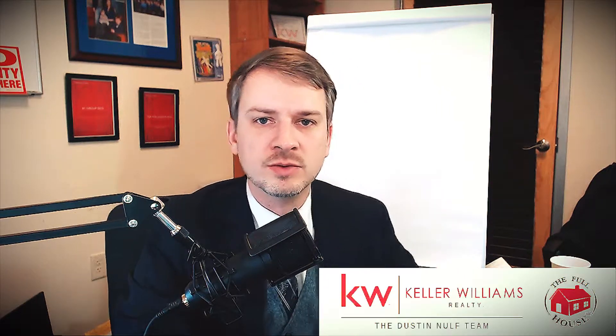Hey everyone, thanks for joining me. This is Dustin Nulfe with Keller Williams Realty, the Dustin Nulfe Team and Full House LLC Pittsburgh Property Management. What we're going to look at today is search engine optimization for real estate agents and lead generation in general for real estate or anything else really.